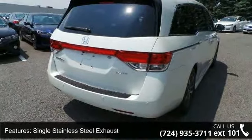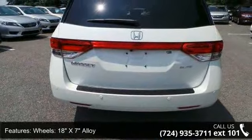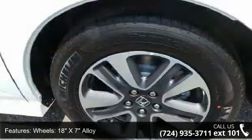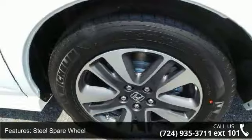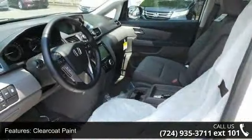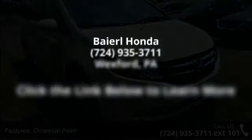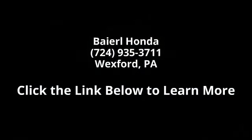This vehicle shows low mileage and has a smooth ride. Let us put you in the driver's seat today. Call or click to schedule a test drive. We'll see you next time. Thank you.